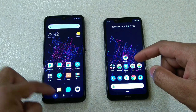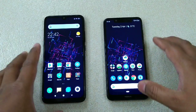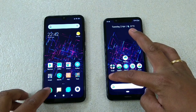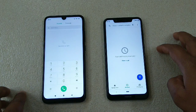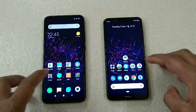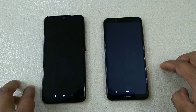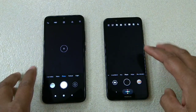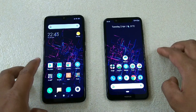Now let's start with the apps — nothing is running in the background. Starting with the Phone app: one, two, three — this one was faster I believe. Now the Camera app: one, two, three — almost the same. Let me know what you think.